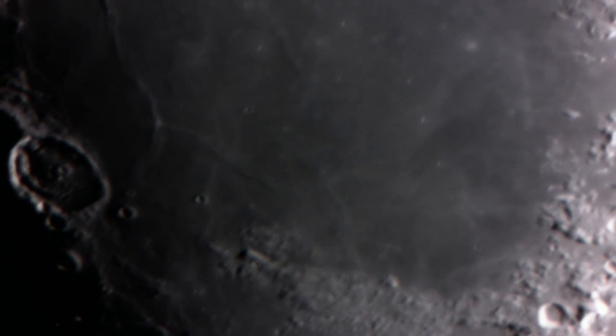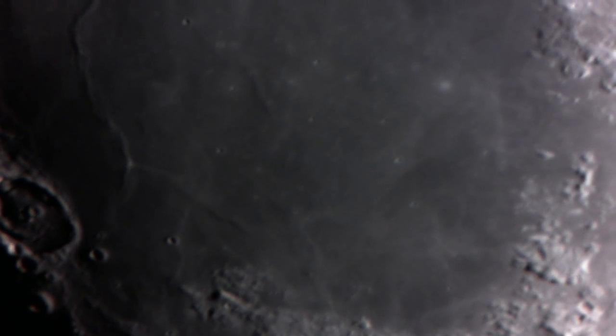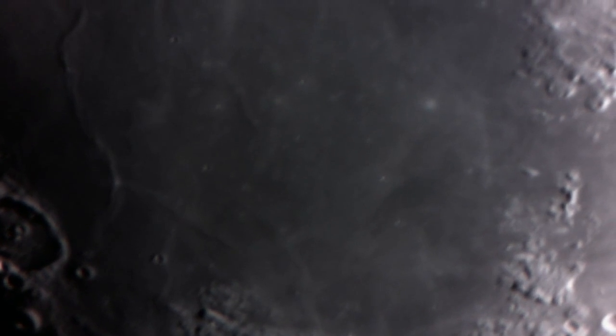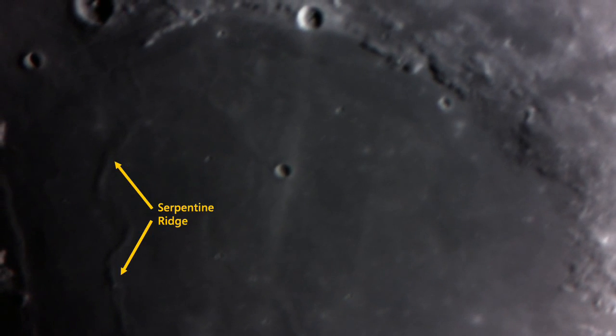The small crater just coming into field of view in the Sea of Serenity is the crater called Bessel. It has a large white ray crossing it that originates from the crater Tycho. To the left of it is a large wrinkle called the Serpentine Ridge.